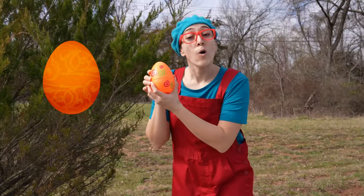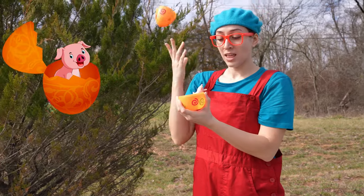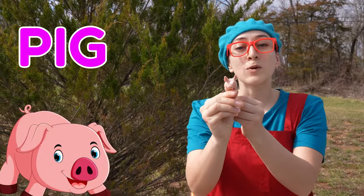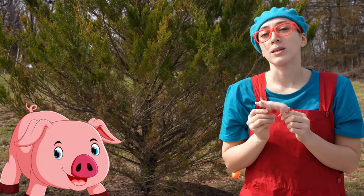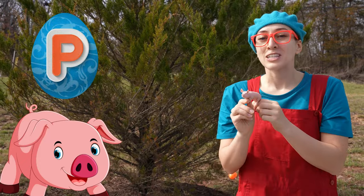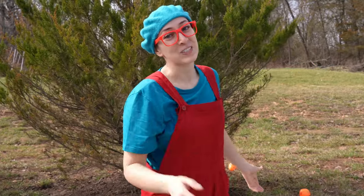This is an orange egg. And it has a pig! Do you know what sound pigs make? And what letter do they start with? P. Pig starts with a P. Let's see what else we can find.